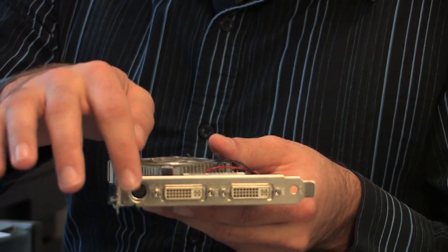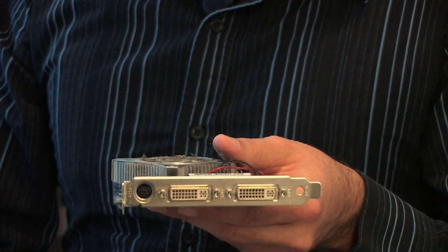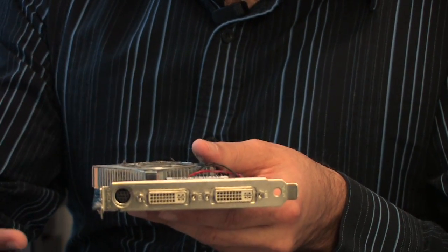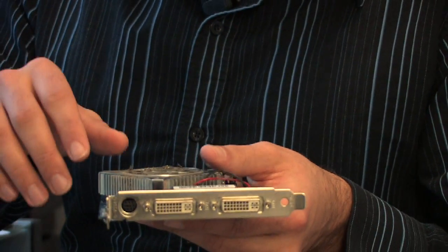There are a couple of things you want to keep in mind when you go shopping. One is the connector type — you want to make sure that it puts out to DVI or a higher standard like HDMI. The old type of connector, VGA, is not capable of handling such high bandwidths of graphics to the monitor. So that's one thing to remember.